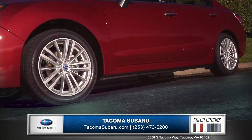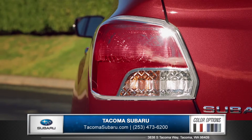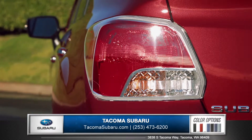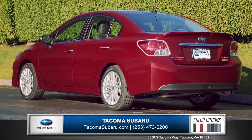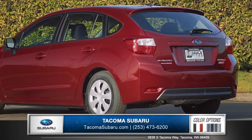and 17-inch aluminum alloy wheels make a refined statement on the road. Sharp tail lights give the new Impreza a stunning look from every angle, and you can choose between the sleek 4-door sedan or the sporty 5-door hatchback to perfectly match your needs.